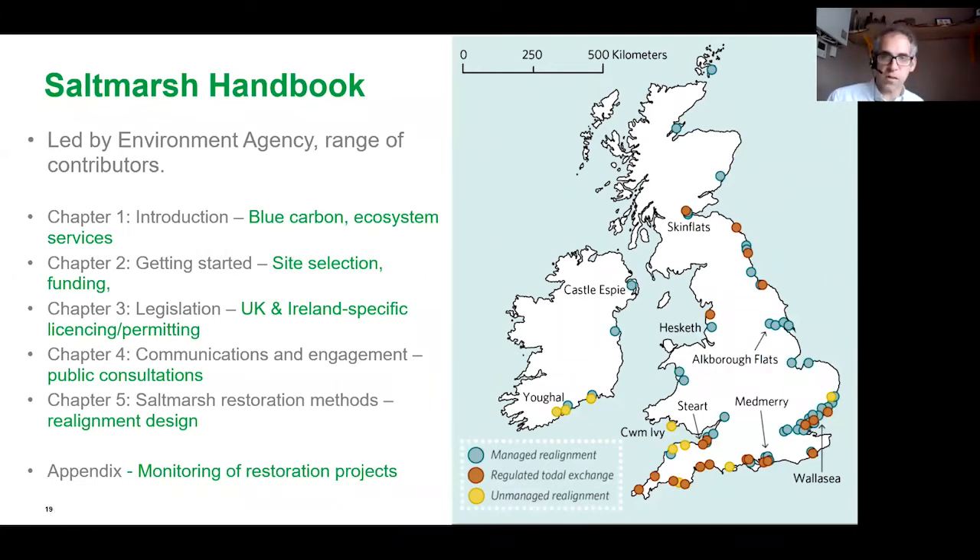The salt marsh handbook is split into five chapters: an introduction covering blue carbon and other ecosystem services salt marshes provide; a chapter on getting started, looking at site selection and funding opportunities; a chapter on legislation covering UK nations and Ireland, including planning and licensing processes; a chapter on communications and engagement with stakeholders before, during and after the restoration process — particularly focused on public consultations; and a final chapter on the different approaches to salt marsh restoration, taking account of the aims of your restoration project. This handbook was really led by the Environment Agency and we had 30 different authors contribute, from academia, industry and ENGOs — a fantastic collaborative effort.